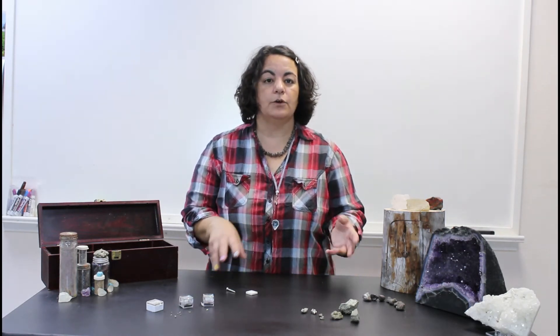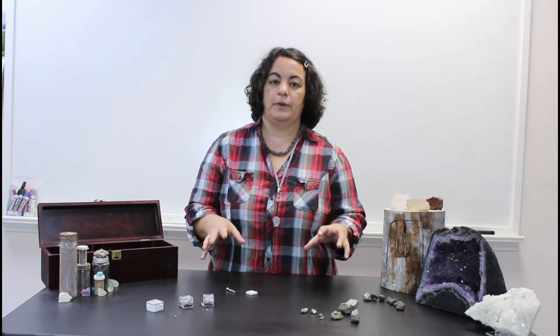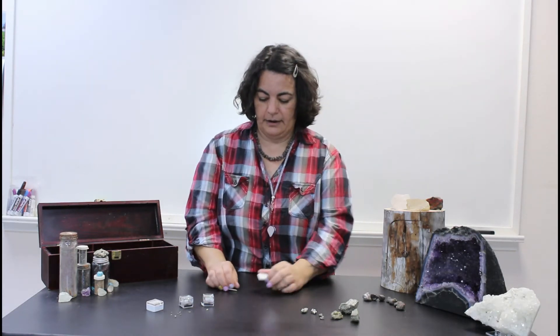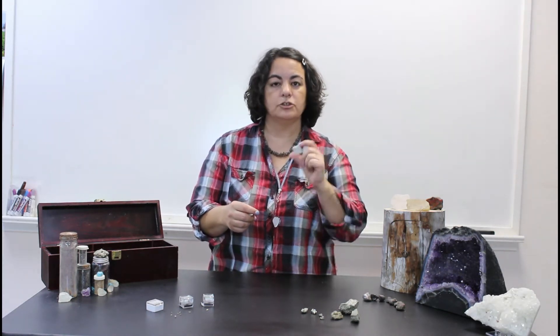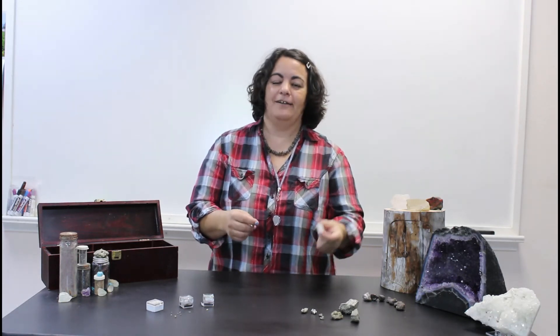So what we're going to do today is go through the two main ways to tell the difference between gold and iron pyrite. What I've got here is a nice nail to do a hardness test and a streak plate to do a streak test. Alrighty, let's get started.